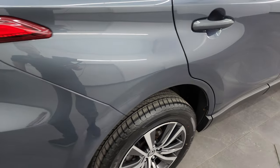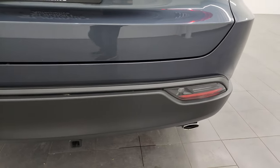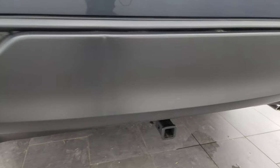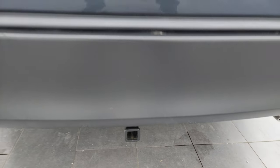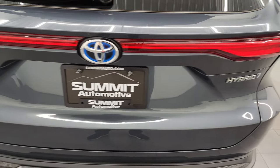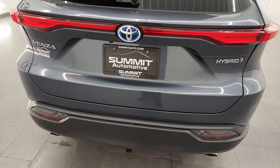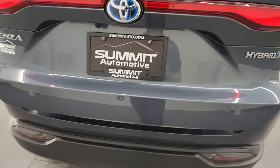Coming around to the back of the vehicle, the rear bumper and gate are in excellent condition. You do get the chrome tipped dual rear exhaust and it does have a receiver hitch, probably for a bike rack or something like that. The rear gate is in excellent condition as well, and this is a power lift gate — you just press the button and it'll beep and come on up.